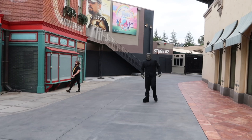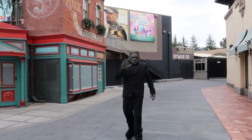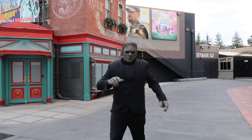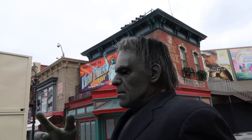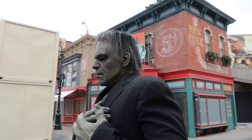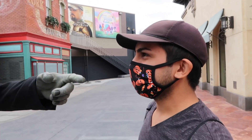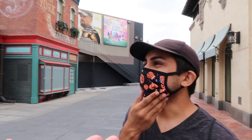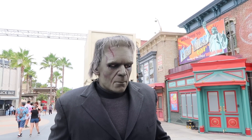Speaking of returning mazes, the Walking Dead attraction is making a comeback this year as well. And speaking of creepy things — it's Frankenstein's monster! Nice to see you, it's been a while. I hope you're excited for HHN this year. Your bride is over there this year — how awesome is that? Yeah, she's gorgeous, she's lovely.